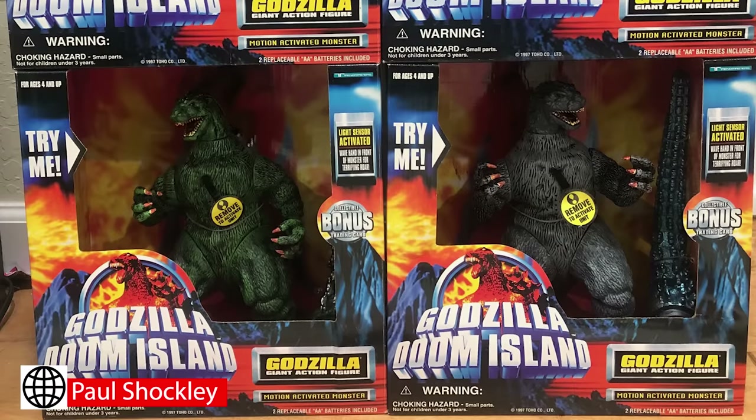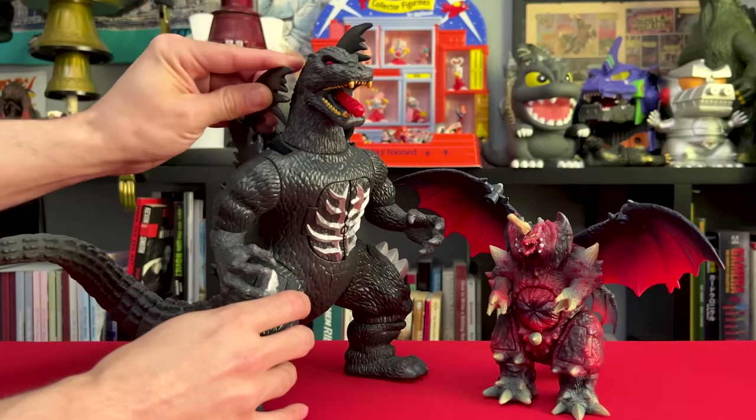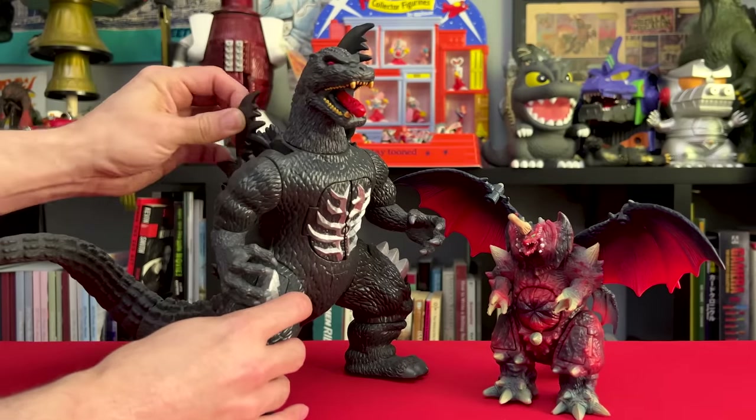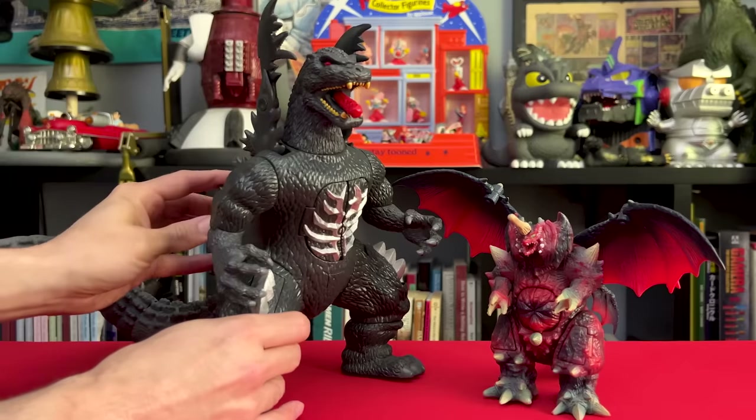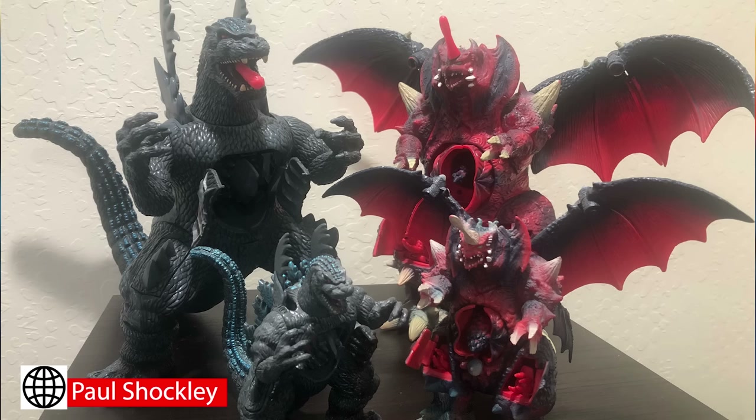Paul has the most incredible Doom Island collection I've seen, with everything I showed you still in their cards and boxes. And now he's got the ultimate unicorn — the large supercharged Godzilla. Amazing. In my last video I showed you my 6-inch mega mutation Destoroyah and my large mega mutation Godzilla. Paul has all four of these guys — both the large and small mega mutations of each character — so we could see what they look like in their different scales. What a collection! Thank you for sharing these pics, Paul.